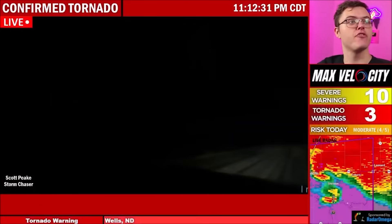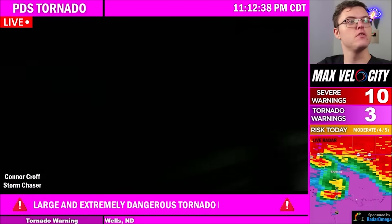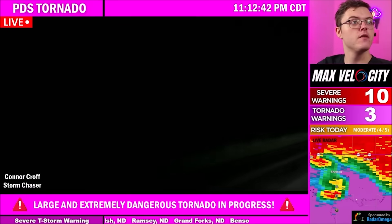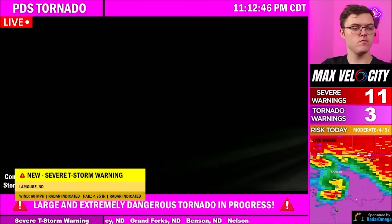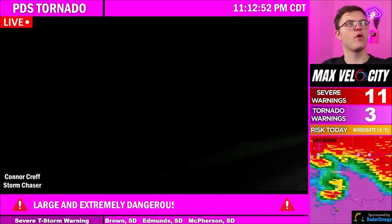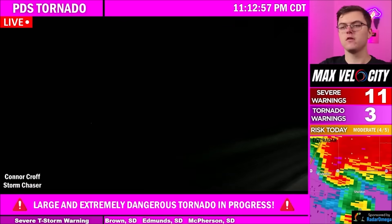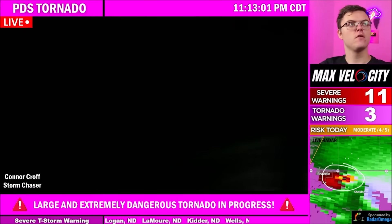Going back to Scott — he has the tornado still. I think it's middle of your screen. Maybe losing signal. Let me go over to Connor. Holy cow. That's a beast. Wow. Whoa. The tornado is huge on the right. Monster. Oh my gosh. Got it here in 4K. Insane violent tornado.